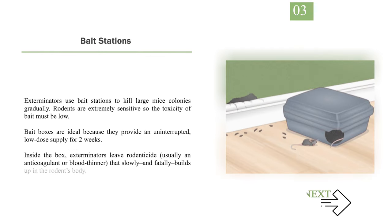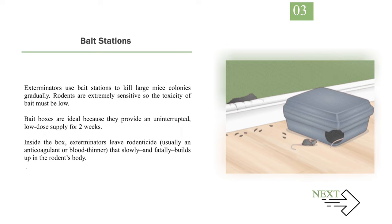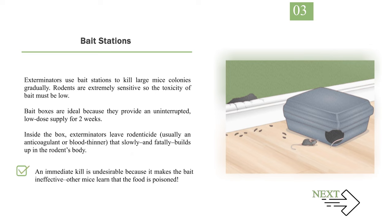Number 3: Bait stations. Exterminators use bait stations to kill large mice colonies gradually. Rodents are extremely sensitive, so the toxicity of bait must be low. Bait boxes are ideal because they provide an uninterrupted, low-dose supply for two weeks. Inside the box, exterminators leave rodenticide — usually an anticoagulant or blood thinner — that slowly and fatally builds up in the rodent's body. An immediate kill is undesirable because it makes the bait ineffective; other mice learn that the food is poisoned. If you don't believe you have a severe mice infestation, you can set up your own bait station without calling an exterminator.